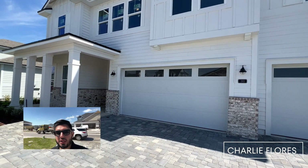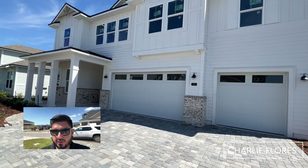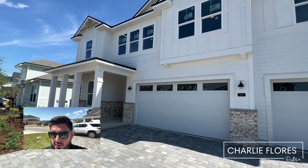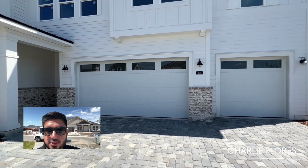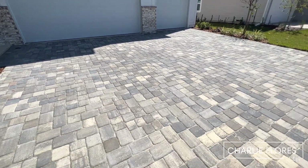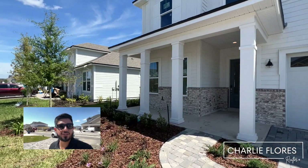This is the Shelby floor plan with a farmhouse elevation. This quick move-in has five bedrooms, three and a half baths, and a three-car garage, and will be completed soon. As you can see, it has a nice, wide paved driveway. Let's go take a look inside.